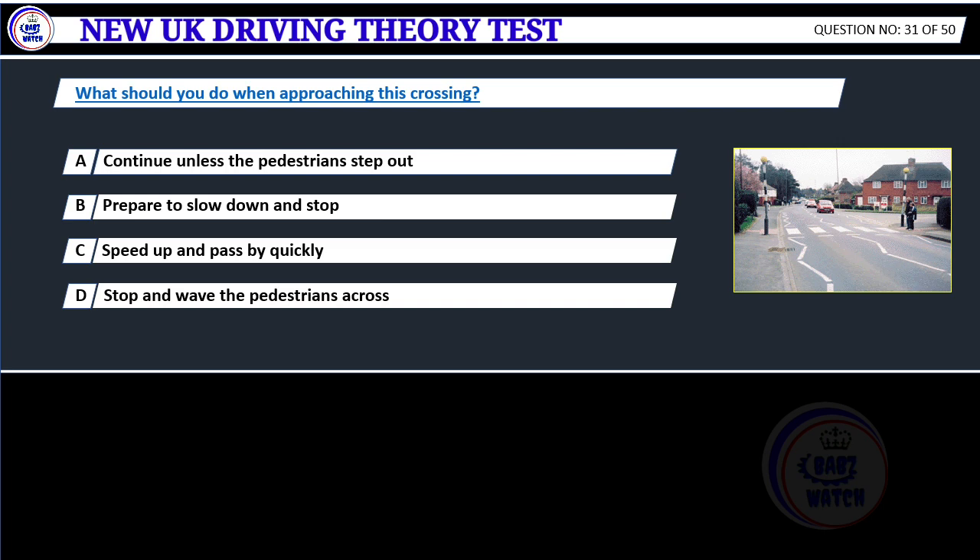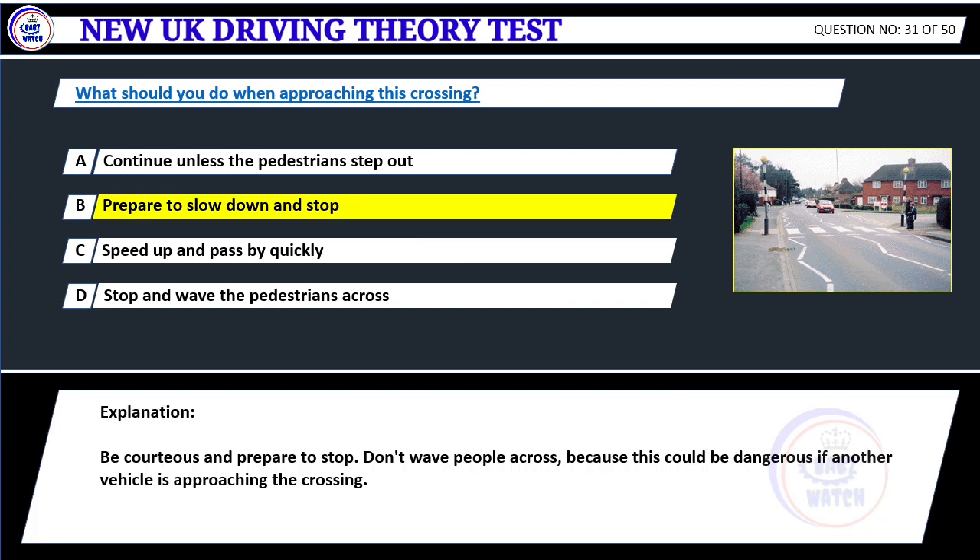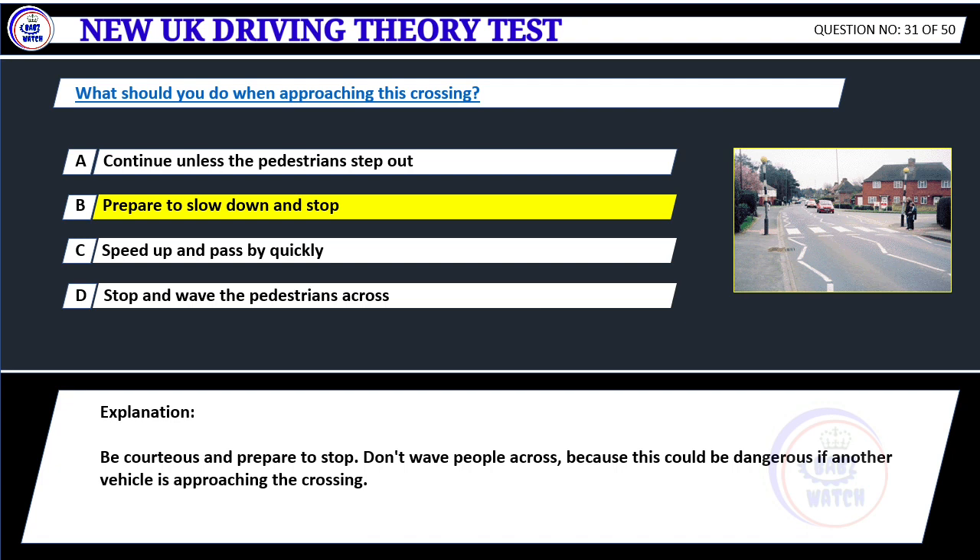What should you do when approaching this crossing? A. Continue unless the pedestrians step out. B. Prepare to slow down and stop. C. Speed up and pass by quickly. D. Stop and wave the pedestrians across. Correct answer B: Prepare to slow down and stop. Be courteous and prepare to stop. Don't wave people across because this could be dangerous if another vehicle is approaching the crossing.